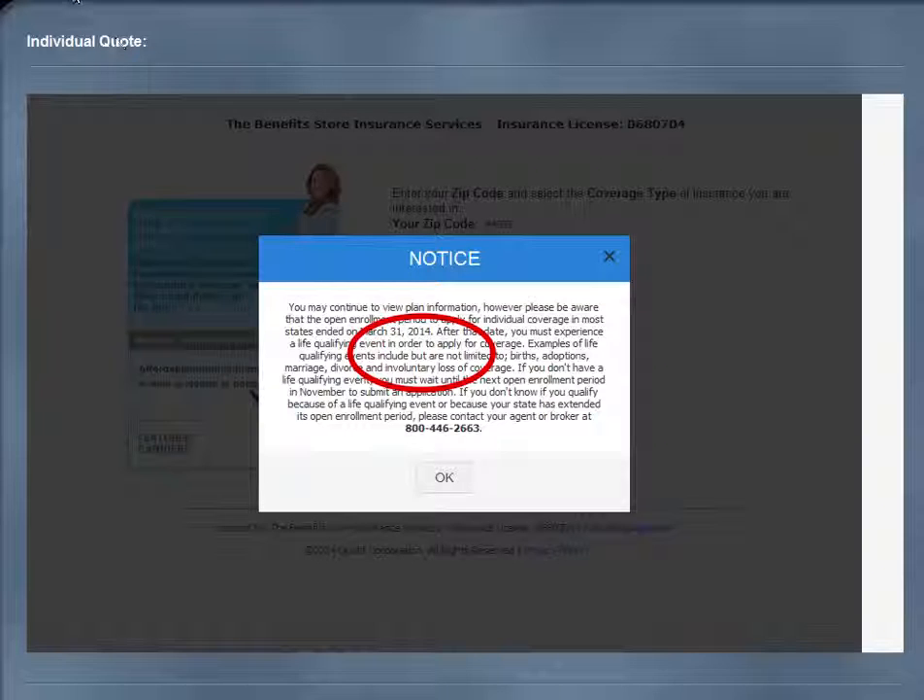Please read all notices that pop up on your screen as they are important. Should you have any questions regarding these notices and the information they contain, please contact our broker team at 1-800-446-2663.